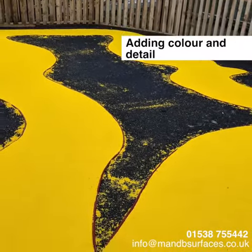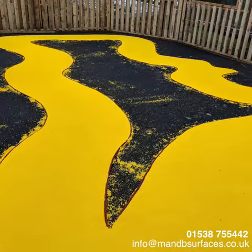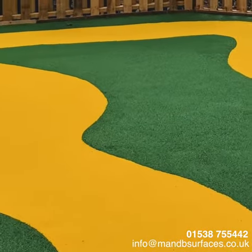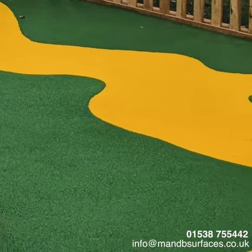It also helps that it's available in different colours and can be installed to virtually any design. Because wet pour creates a rubberised safety surface which both cushions and absorbs impact, the risk of injury should a patient fall is greatly reduced.